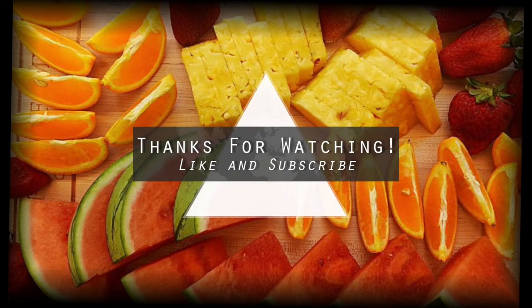Hey guys, thank you so much for making it to this point in the video. I hope you enjoyed it! Please check out the links in the description and support my Patreon if you can. Like and subscribe — new videos every Tuesday. See you guys next time, bye!